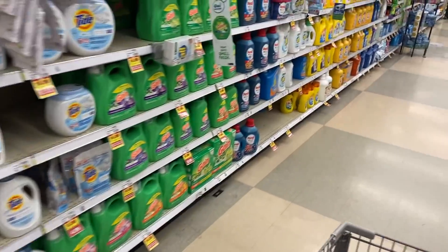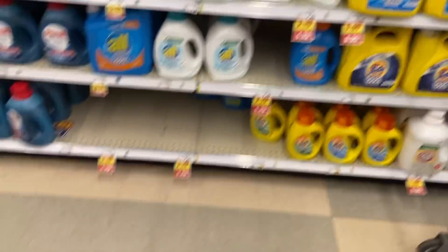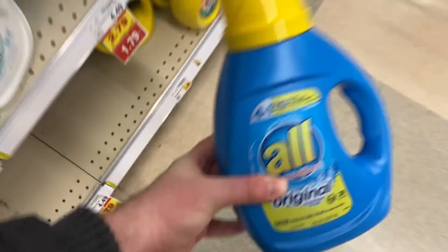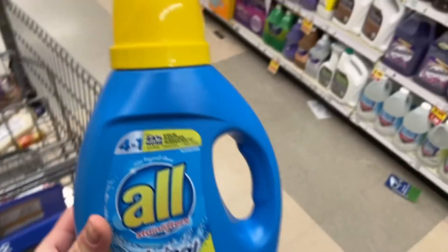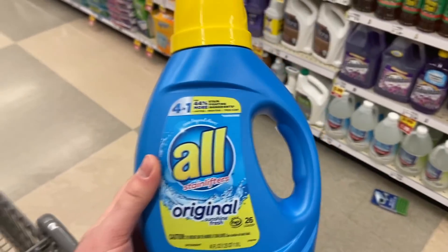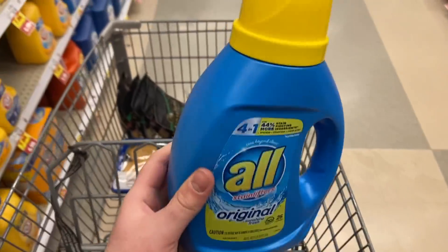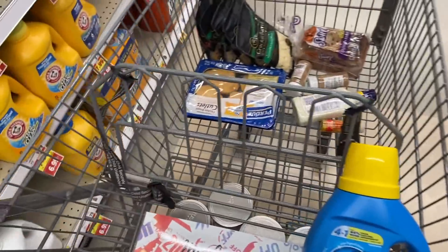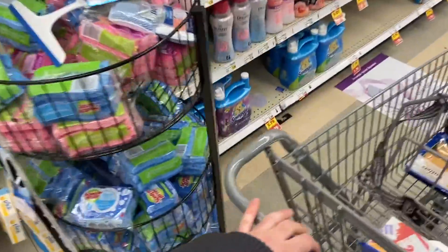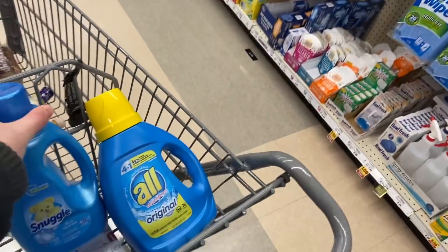I'm totally going to take advantage of the laundry deals Kroger has right now. The All detergent is $1.79. There are $1 off printable coupons on askteamclean.com — it's the All, Snuggle, Persil brand coupon website. If you make an account you can print a $1 off All detergent coupon, making it $0.79. We also have that same $1 off coupon for Snuggle, which is also $1.79, making each of these $0.79 — just an amazing price.